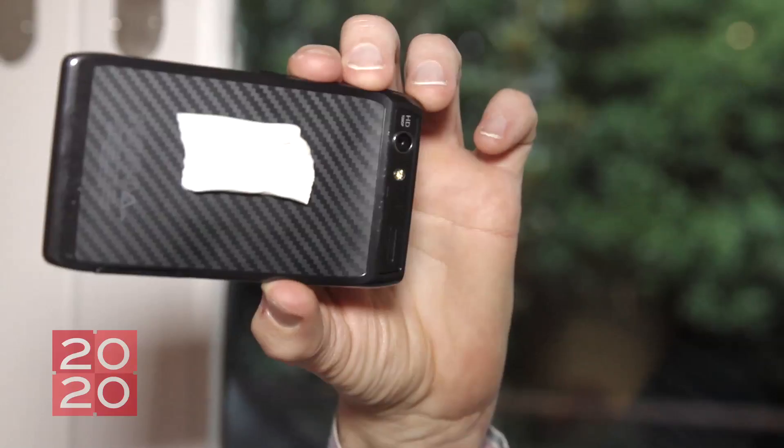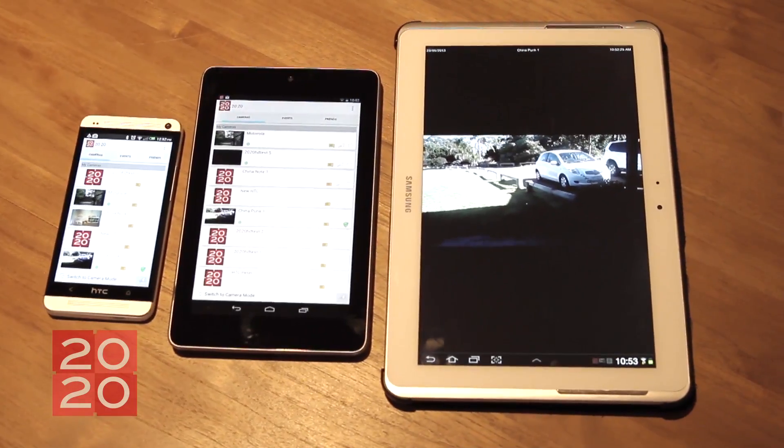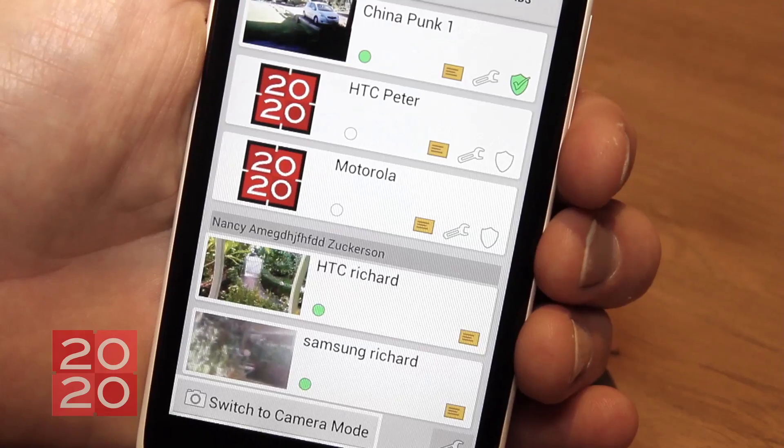You can set the cameras up absolutely anywhere, in your home or business, for example, and with the app running on your phone, you can switch between live cameras. One of the other really powerful features of the app is that you can share live cameras with family, friends, or staff.